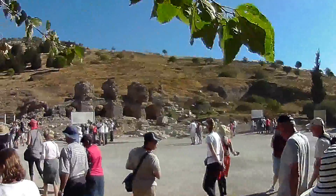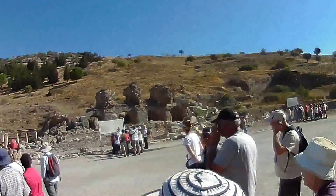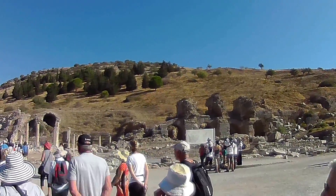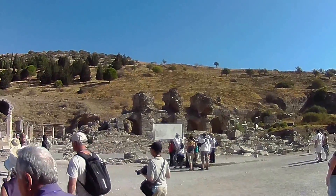So, this is the main road of Ephesus. Straight in front of me is a public bathhouse — one of the largest bathhouses in Ephesus.